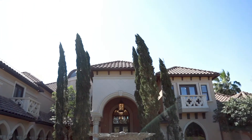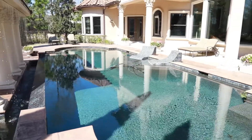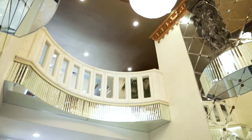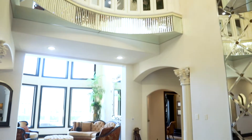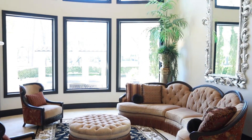Welcome to 5606 White Birch Run in Benders Landing Estates. This magnificent home was built in 2008 and has over 9,300 square feet of wonderful living space, elegant appointments, and lots of upgrades.